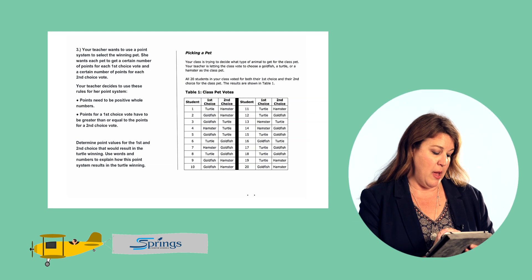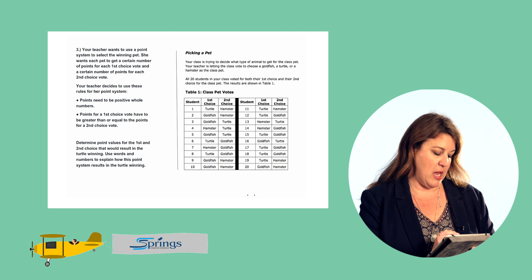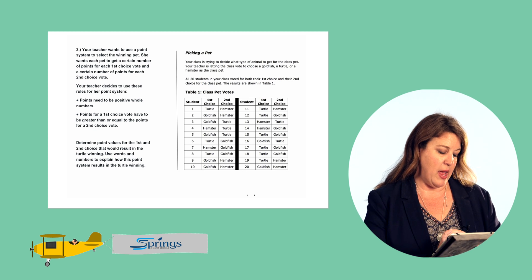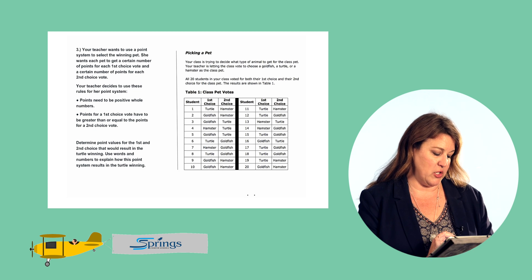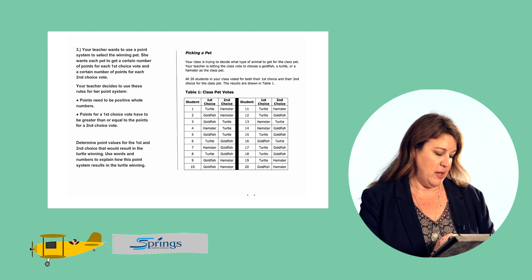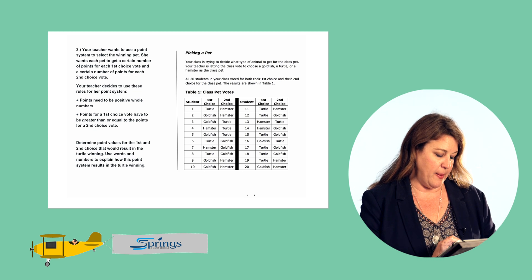The first rule: points need to be positive whole numbers. The second rule: points for a first choice vote have to be greater than or equal to the points for a second choice vote. Determine point values for the first and second choice that would result in the turtle winning, and use words and numbers to explain how this point system results in the turtle winning.